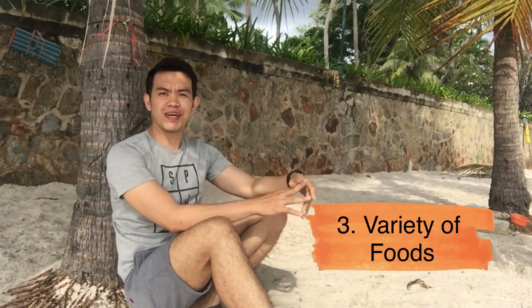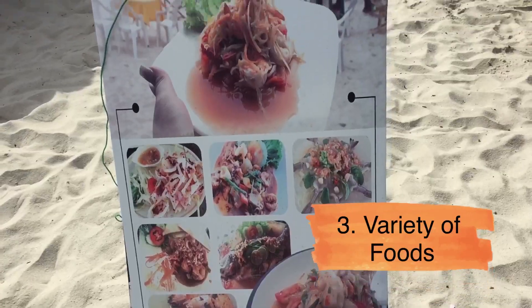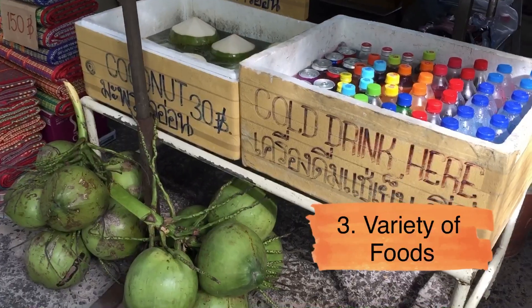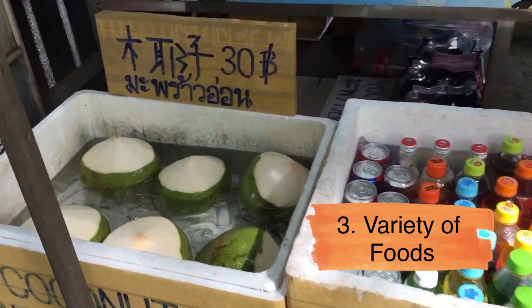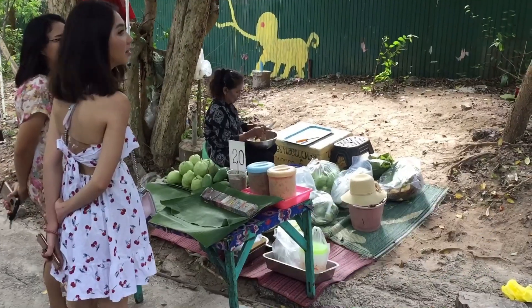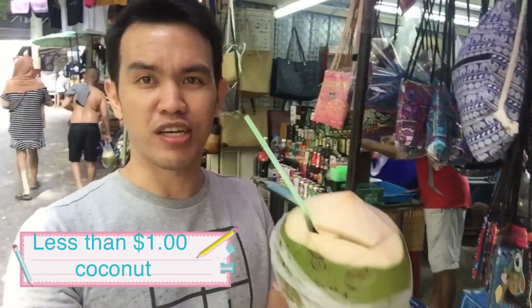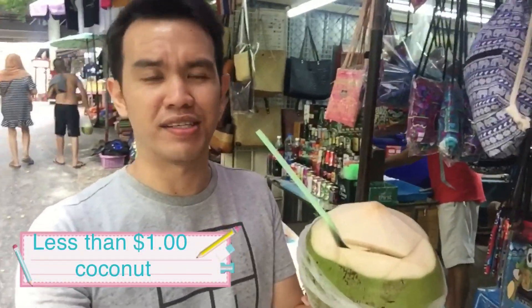And of course, number three on the list — we cannot deny the fact that at beaches there is so much food. Like everywhere in Thailand, this beach has a variety of food that you can choose from. Let's get a coconut! Just like I was saying, you can get this coconut here for 30 baht. This is so refreshing after that very hot adventure out there in the sea.